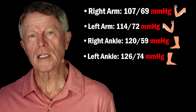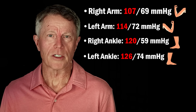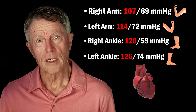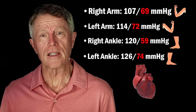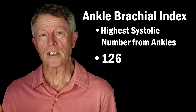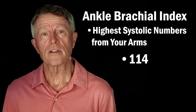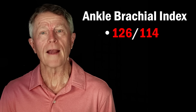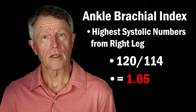The units are millimeters of mercury — that's just how high the pressure can push a column of mercury. The first number is the systolic blood pressure, which reflects the pressure from the blood after the heartbeat. The second number is the diastolic — when the heart is resting. To calculate the ankle brachial index: first, choose the highest systolic number from your ankles (in my case, 126); then choose the highest systolic from your arms (in my case, 114). Divide: 126 divided by 114 equals 1.1. For the right leg: 120 over 114 equals 1.05.